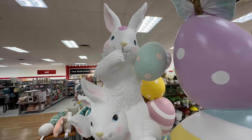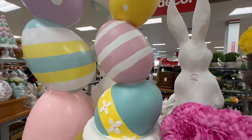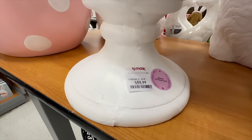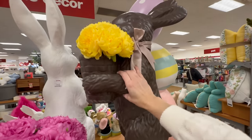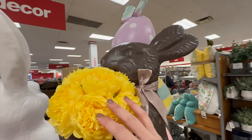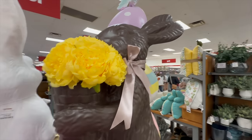This next one is a smaller scale — stacked Easter eggs displayed in a planter — and it comes in at just under $60. And oh my goodness, how cute is this chocolate-looking bunny? He's made of resin, holding a bucket of flowers with a tied ribbon around his neck, coming in at just under $80.